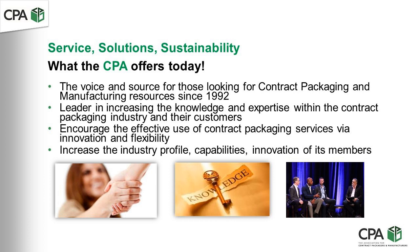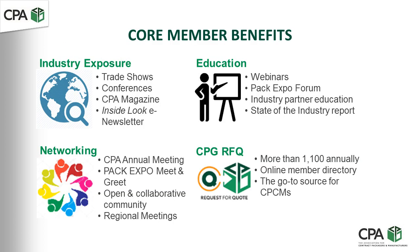We have a very active program to assist the industry through a variety of ways: trade shows, education, networking, and our ever-popular RFQ tool.